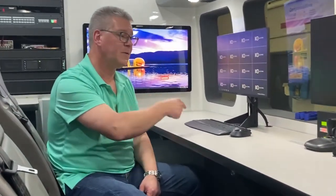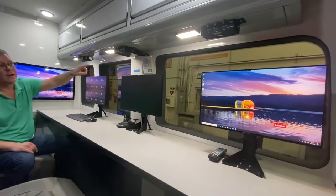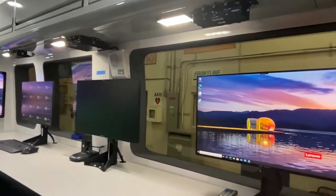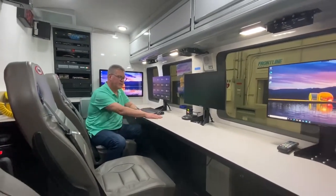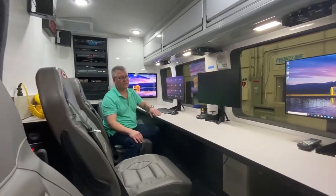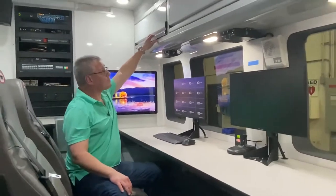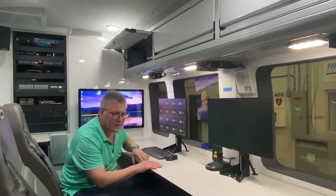We all have our own individual monitors, and we've customized the driver's side of the unit by installing a custom window on the left-hand side. This allows us to observe on the scene, as well as monitor multiple cameras on the scene and capture information off our monitors. There's ample storage up above should we need to store other items. When we get this back to the city, we have plans to install printers, coffee makers, and other things that may be of use to the command staff during long incidents.